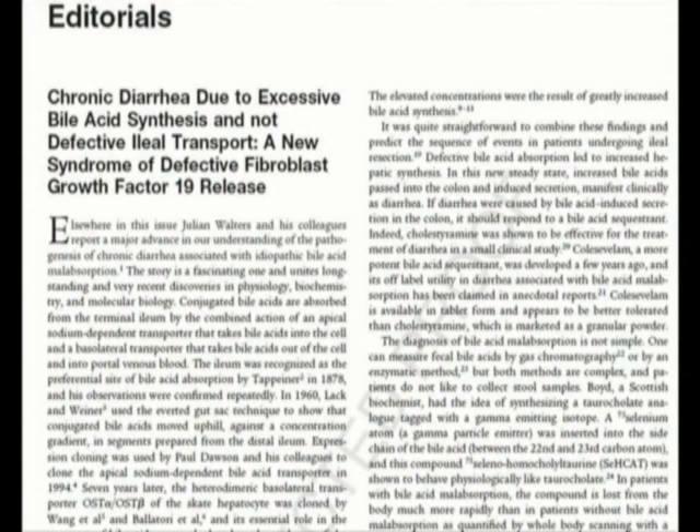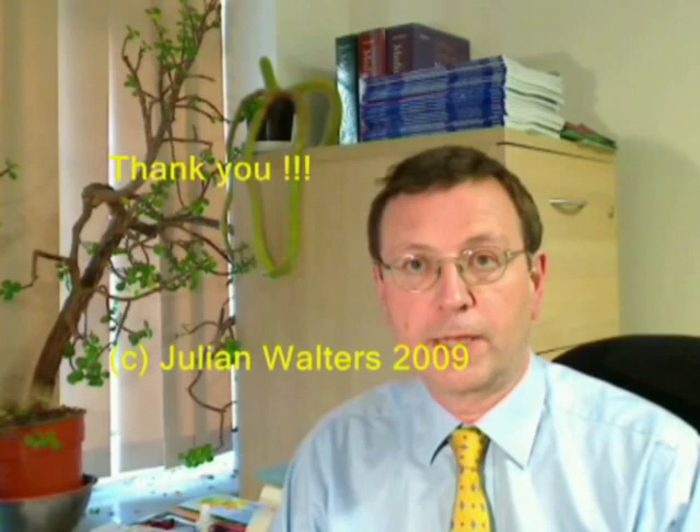If you would like to know more about the relevance of these findings, please read the paper in detail. There is also an editorial article written by Hoffman, Mangelsdorf and Cleaver, which is in this same issue. I will be pleased to receive any emails at this address. Thank you very much for listening. I hope you have learned a bit about primary bile acid diarrhea and about fibroblast growth factor 19.